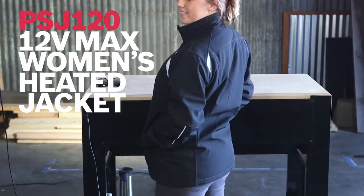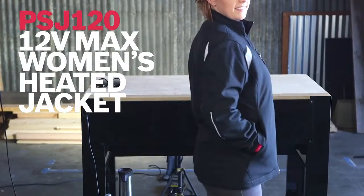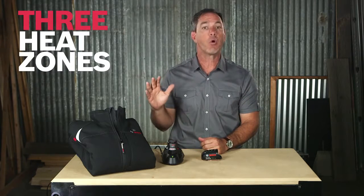Thanks for checking out this hot new ticket for cold winter days — it's the Bosch PSJ 120 12-volt max heated jacket for women. This is the perfect fall and winter accessory for you ladies to stay warm on the job or just out and about. This jacket has three quick-warming heat zones designed to heat the core of your body fast.